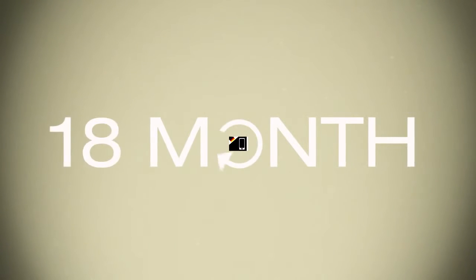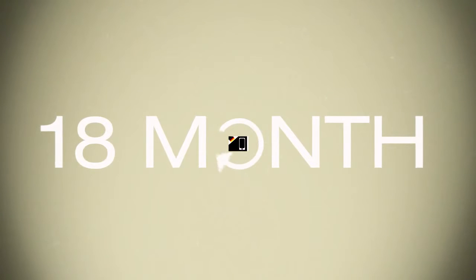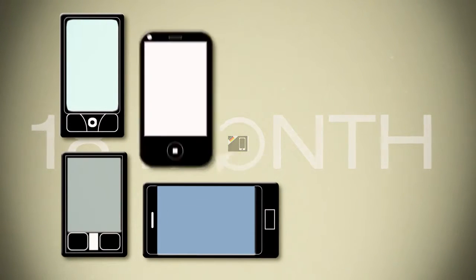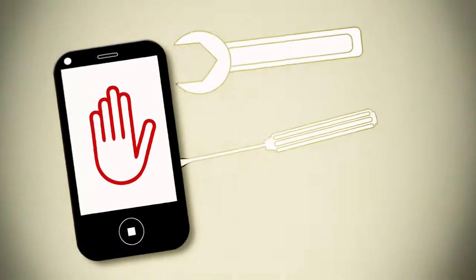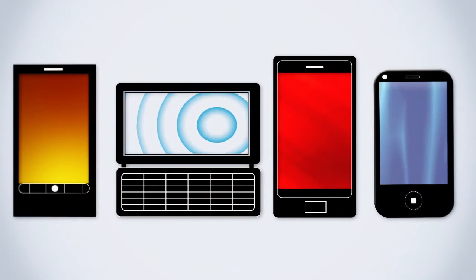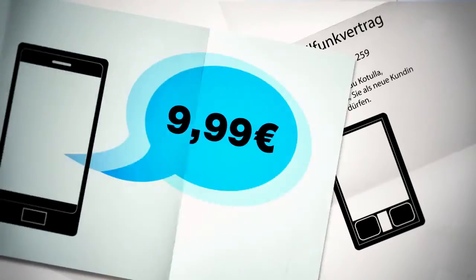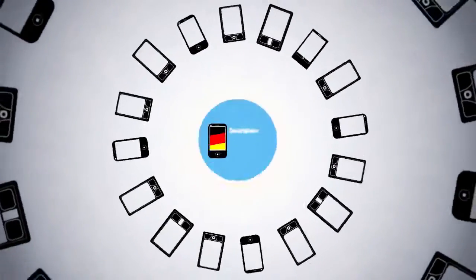This short product lifespan is supported by different factors. Manufacturers quickly produce new models — every one to two years, a new model goes on sale. The devices themselves are constructed so they can hardly be repaired, and apps are intentionally developed so they can only be used with the latest model. Mobile service providers subsidize the devices with their contracts, and often consumers get the latest model for free or at a special discount every two years.